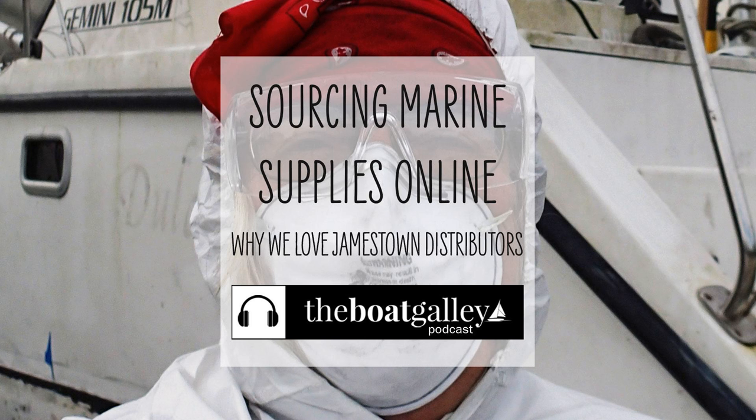Where is it that we hit when we need supplies for the boat? One of our favorites is Jamestown Distributors. I'm Nika Waters and welcome to the Boat Galley Podcast. Today, I'm sharing a little bit about what we love about an online distributor for boat stuff you might not have heard of, and I encourage you to check it out.